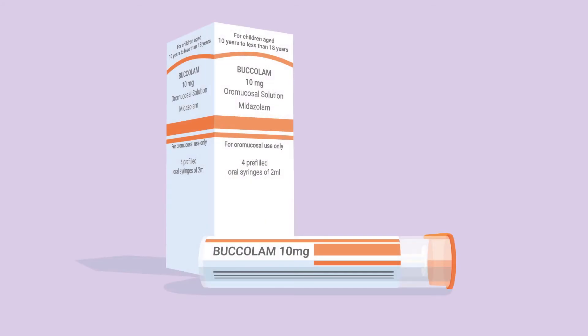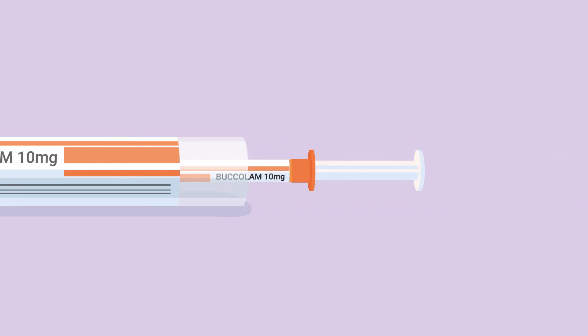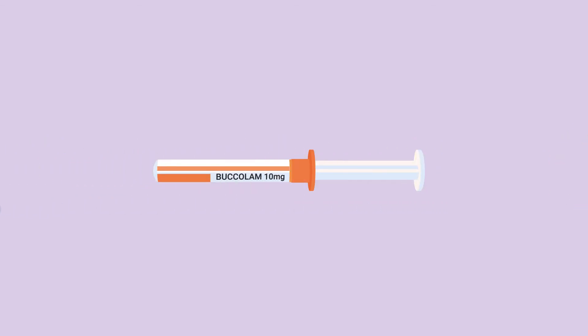Bucalam pre-filled syringes come with 4 pre-filled syringes in a box. Each individual syringe is contained in a clear plastic tube. To remove the syringe from the tube, lift the tab and pull off the coloured plastic lid. Remove the syringe and the plastic cap on the tip. The syringe is now ready to use.